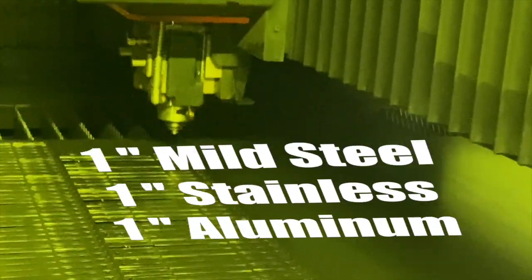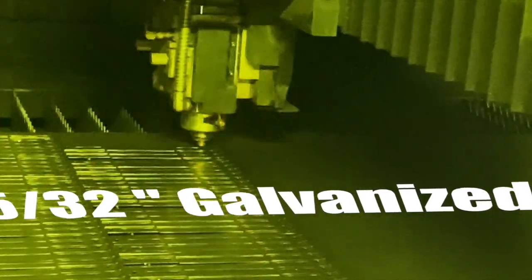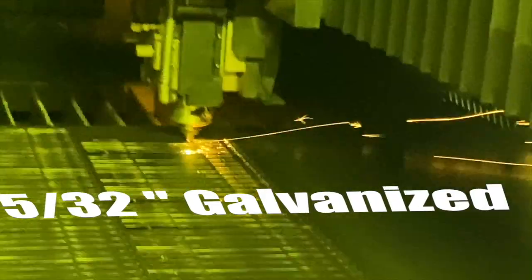Even at its slowest, it's five times faster than anything we have now. We can cut one inch mild steel, aluminum, and stainless; we can cut up to half inch copper and brass; and we can cut up to 5/32nd galvanized, which we could only do maybe half that thickness before, and no copper or brass.